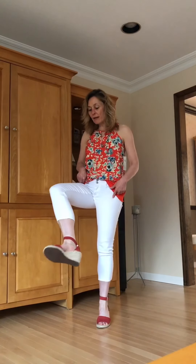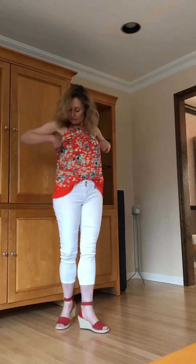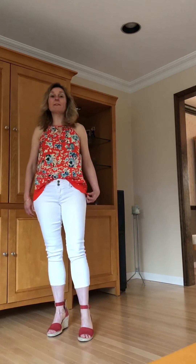The first top is the Collective Concepts top again in the extra small petite. I like the way it fits. I have it paired with a pair of white denim capris by 1822 that I also received from a Stitch Fix, and a pair of red espadrilles from Vince Camuto that I purchased last year at Macy's. I like this outfit — it fits well, no gaping, nothing showing, and I think this is a cute summery outfit.